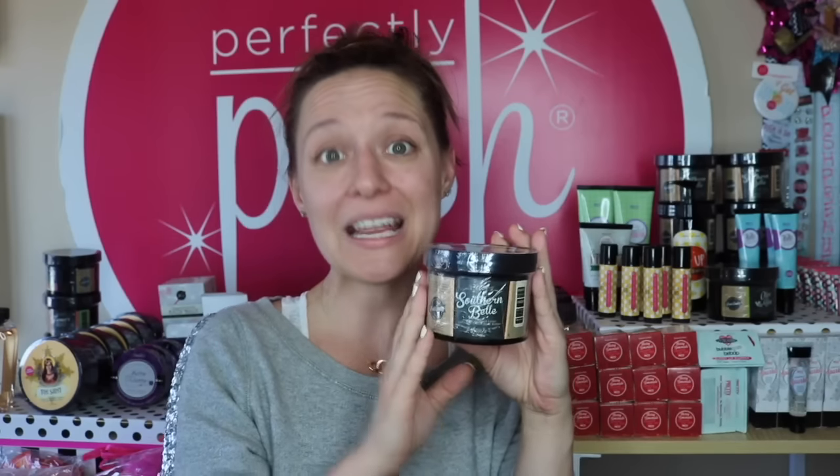Last but certainly not least would be the Southern Belle Skin Delicious. This was an exclusive product that we received at my very first and last unconventional convention — the exclusive product you got for attending — and everybody and their mother has been dying for more of these. So this was the very first box I found and I totally grabbed a boatload of them, then handed some out to other Posh Sisters that came into the sale after me. I ended up with six of my own — I'm definitely keeping one, definitely giving one to my mama, and the rest are going to be team gifts.